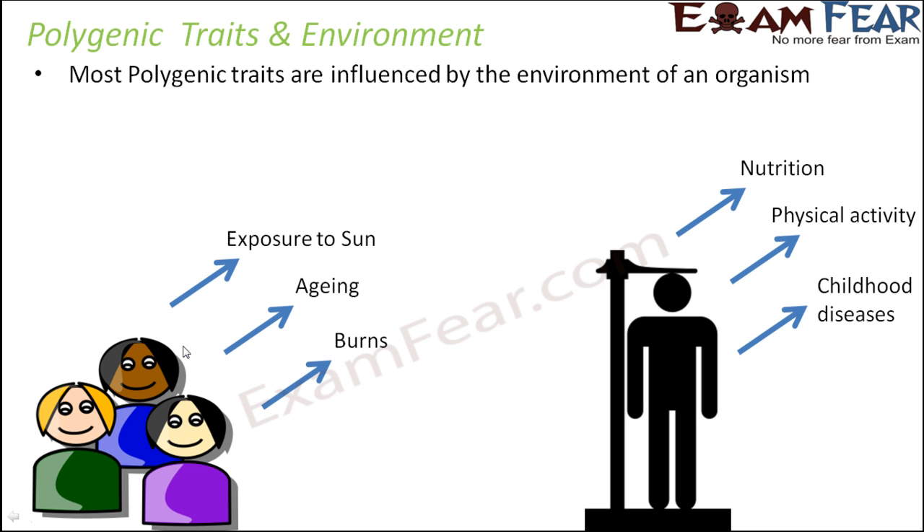If you talk about human height, height is also dependent on a number of environmental factors like nutrition. Better nutrition means better growth and better height. Like when you were small as a child, during your growth days, your mom used to feed you a lot of nutritious stuff so that you grow taller and bigger. So nutrition plays an important role.